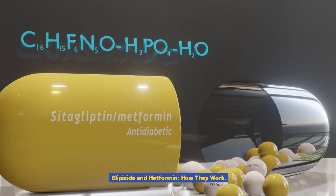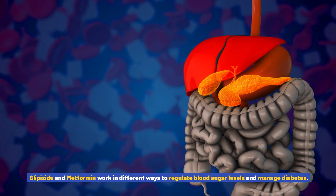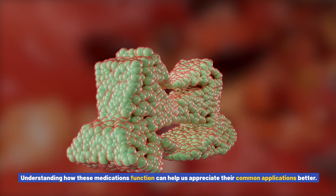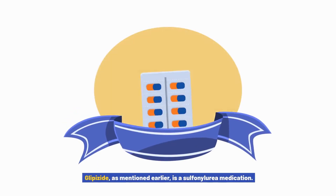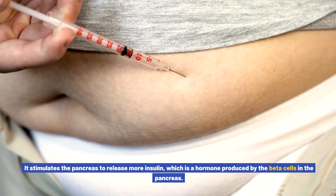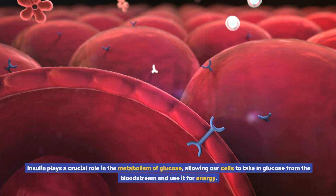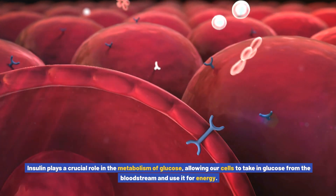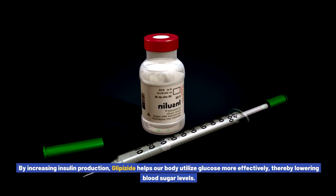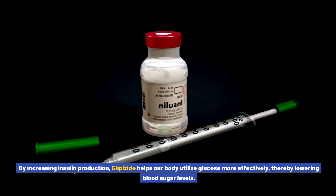Glipizide and metformin work in different ways to regulate blood sugar levels and manage diabetes. Glipizide is a sulfonylurea medication that stimulates the pancreas to release more insulin, a hormone produced by the beta cells. Insulin plays a crucial role in the metabolism of glucose, allowing our cells to take in glucose from the bloodstream and use it for energy. By increasing insulin production, glipizide helps our body utilize glucose more effectively, thereby lowering blood sugar levels.